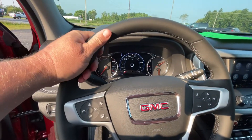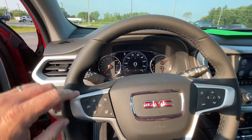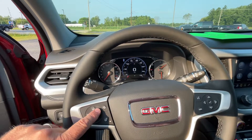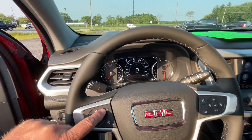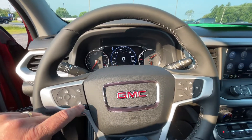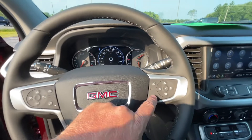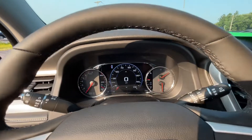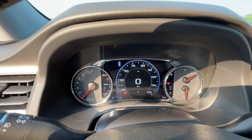There's a really nice leather-wrapped heated steering wheel with options for cruise control, adaptive cruise control, distance indicator, Bluetooth for your phone, and different options for changing your driver information center and the dash display.